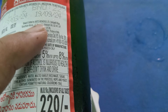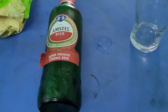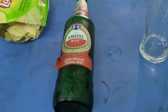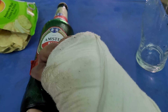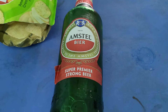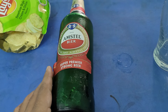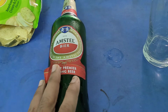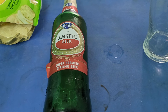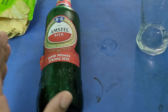I will review the breweries — United Breweries. The price is 220 and the alcohol percentage is 5-8%. It might be a Kingfisher Ultra or Ultra Max.